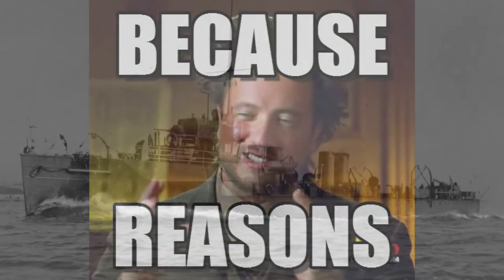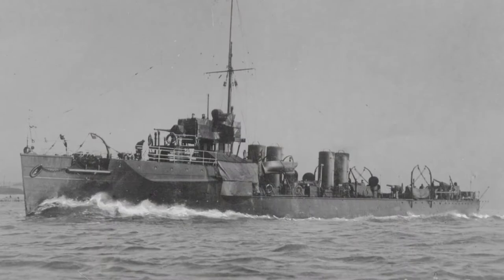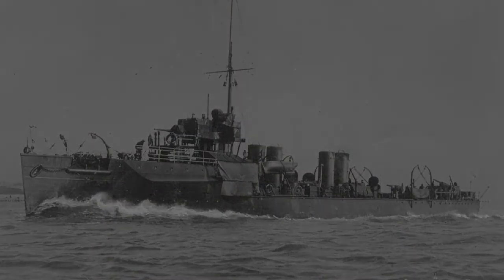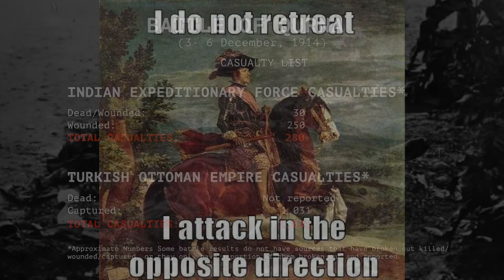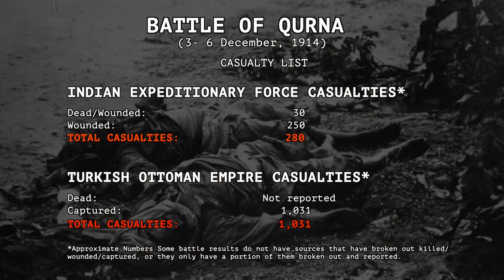Later that evening, the Ottoman forces sent a steamer down the river alerting the British that they wanted to talk. Lieutenant Commander Wilfred Nunn of the gunboat Espiegel met with the steamer and demanded an unconditional surrender. By late evening, the Ottoman officers agreed, and the entire force of defenders under Colonel Subi Bey surrendered to the British and Indian soldiers the next morning. The British and Indian forces suffered approximately 280 casualties — 30 dead and 250 wounded — while the Ottoman Turks surrendered 1,031 men including officers. The count of the dead was never given for the Ottomans during the fight.